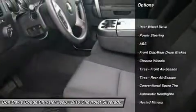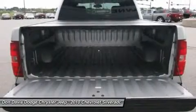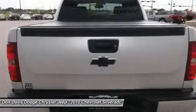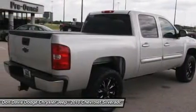Stability control, anti-lock braking system, traction control, air conditioning, power steering, driver airbag, adjustable steering wheel, floor mats, cruise control, keyless entry.